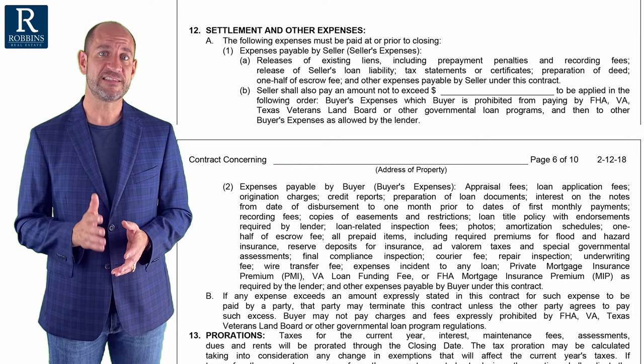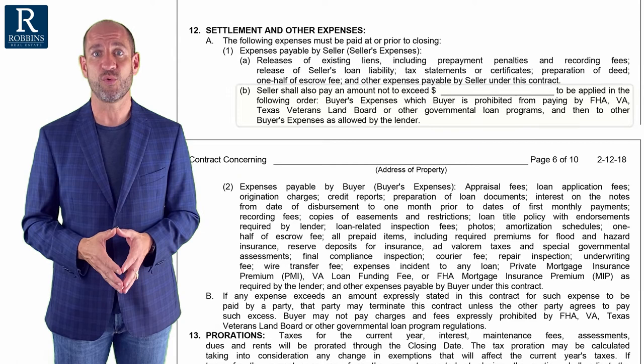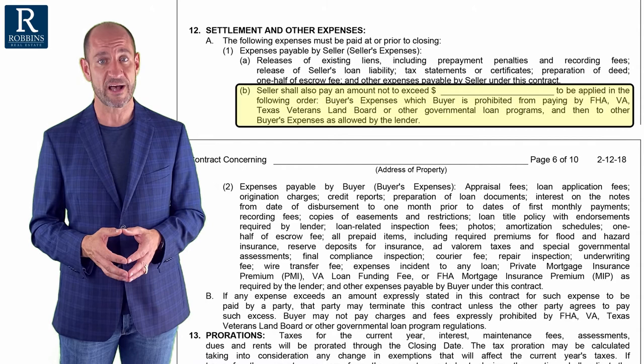So when you're negotiating for closing costs as a buyer, make sure you pay attention to what your actual closing costs will be. As a seller, make sure you look at this paragraph because the price is on page one and a lot of sellers are just going to look at that price. You have to make sure to look at paragraph 12A1B to make sure the buyer is not asking you as the seller to pay some of their closing costs.